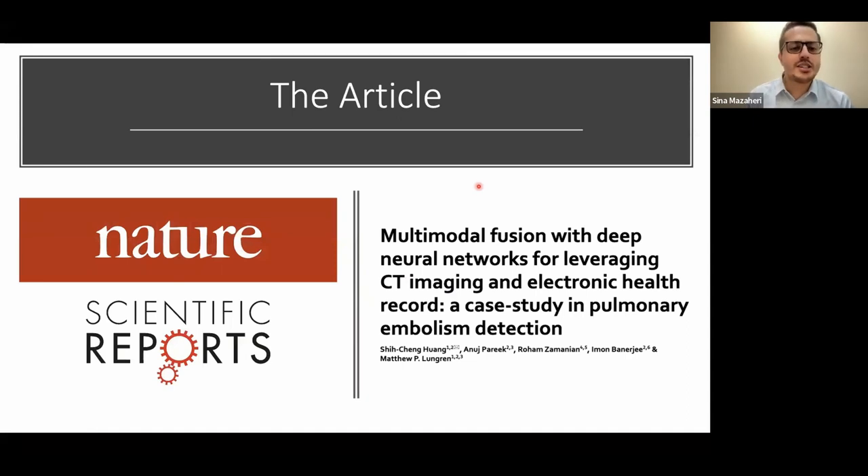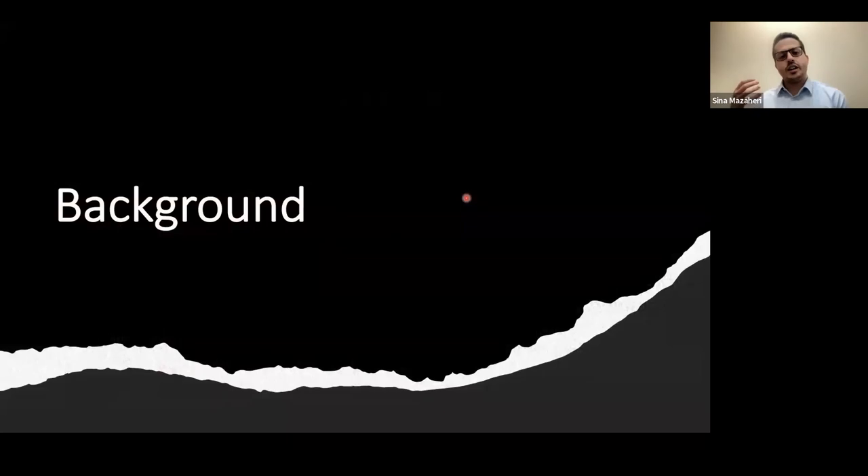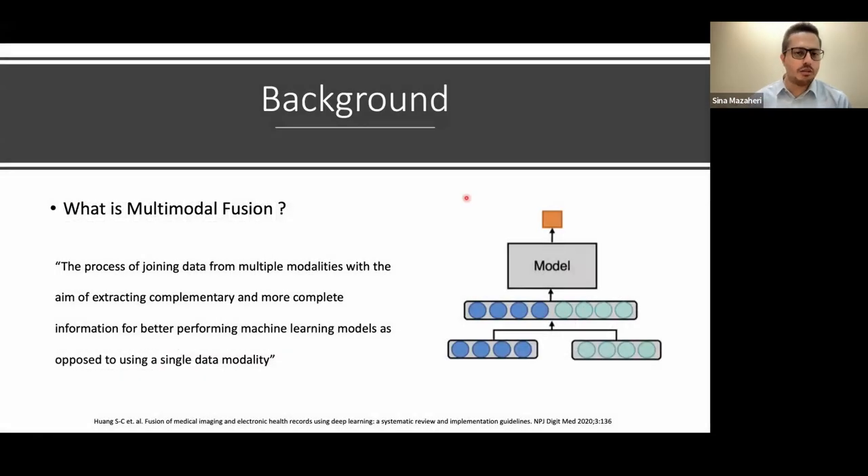The article we're discussing today is titled 'Multimodal Fusion with Deep Neural Networks for Leveraging CT Imaging and Electronic Health Records: A Case Study in Pulmonary Embolism Detection.' This article was published in Nature Scientific Reports in 2020. Before we jump in, I want to give a quick background on multimodal fusion.